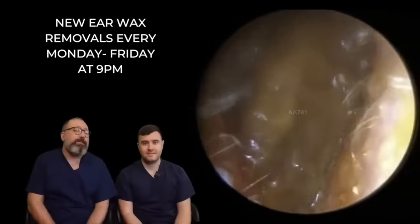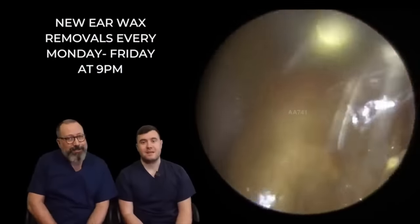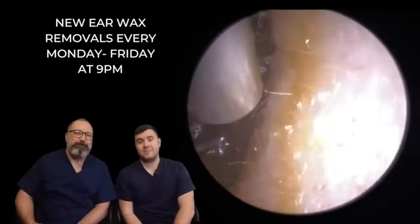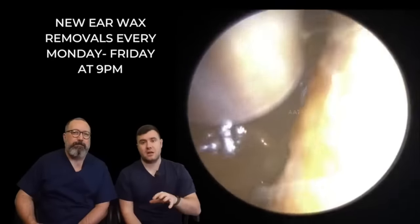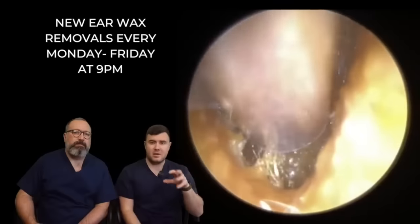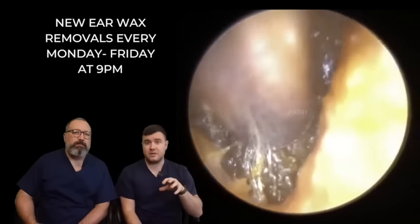Hi everybody, my name is Rhys Barber, I'm one of the audiologists here at Audiology Associates. And my name is Taylor Green and I am the other audiologist here. This is actually my patient to start with. There are two patients in this particular compilation. This patient came in to see me a couple of days ago - this is quite a recent one that I've done.